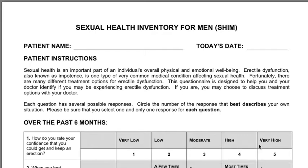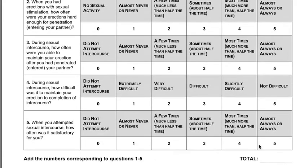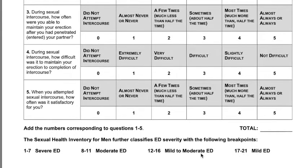Here is the Sexual Health Inventory for Men, or SHIM form. It asks about the ability to have an erection and maintain an erection, and it will also ask about satisfactory rates. A perfect score is 25, so mild erectile dysfunction would be 17 to 21, and it goes down from there.